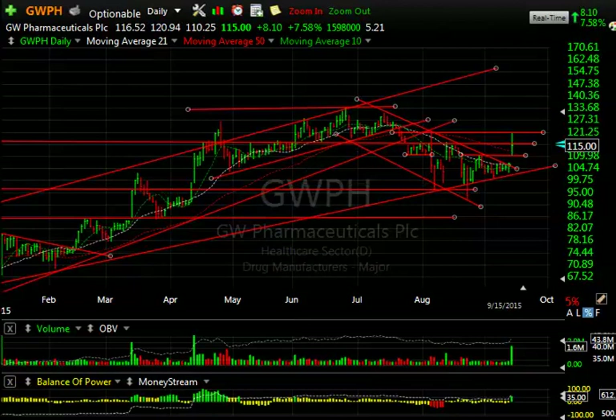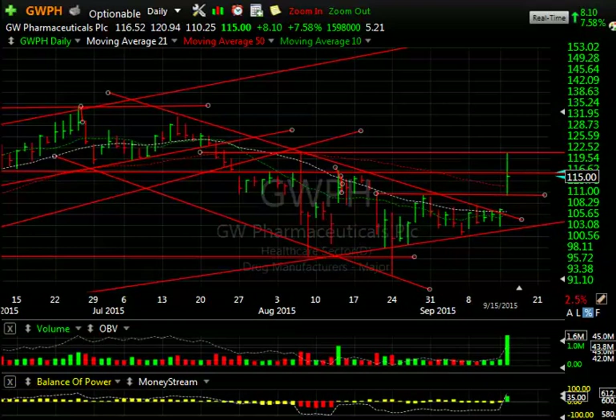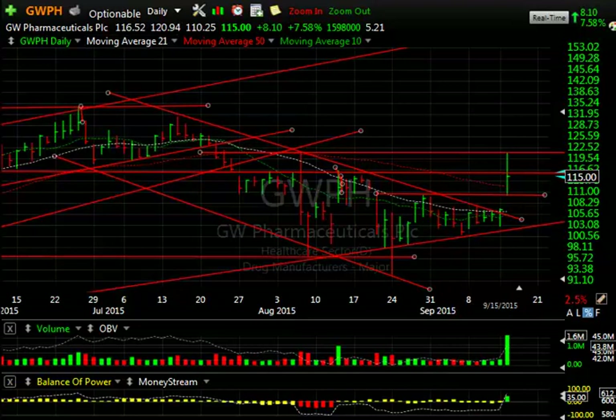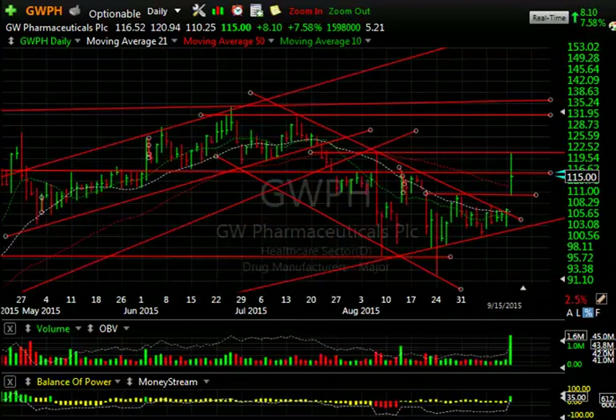GWPH had strong drug news today as the stock exploded, opening at 116.52, jumping to nearly 121, pulling back and closing at 115, up 8.10 or 7.5% on a million-plus shares traded. The significant part about today was that the declining tops line and all three moving averages — 10, 21, and 50 — were taken out. It went up to the spike high from August when we reached 120.99; today's high was 120.94, so nearly an exact double top, and it did pull back. Watch the 50-day moving average now at about 112.42 — that's support between 111 and 112.5. If we do get to 121, look for the stock to run up to the 130-135 zone for a retest of the old highs.